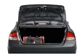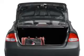Premium wheels give a more luxurious look. You will also appreciate the safety feature of anti-lock brakes.